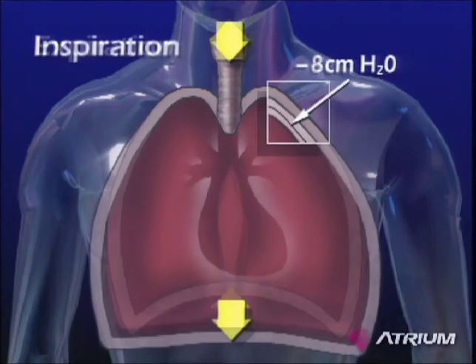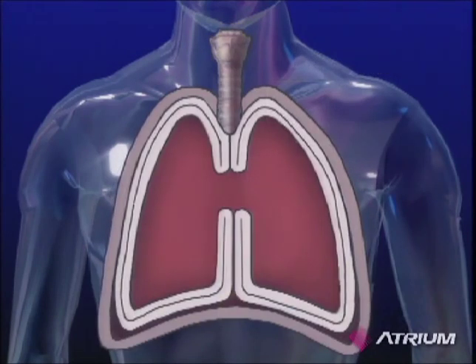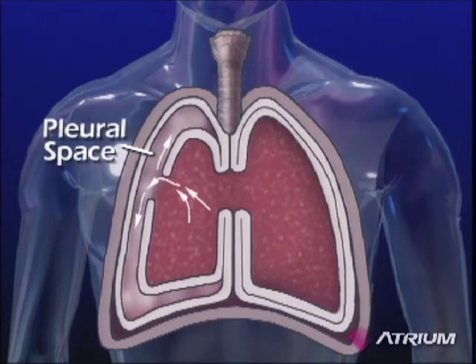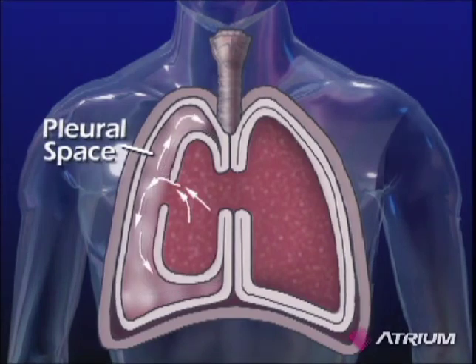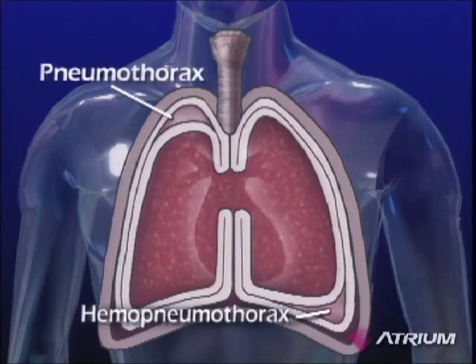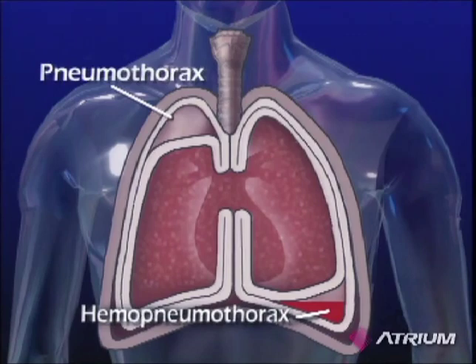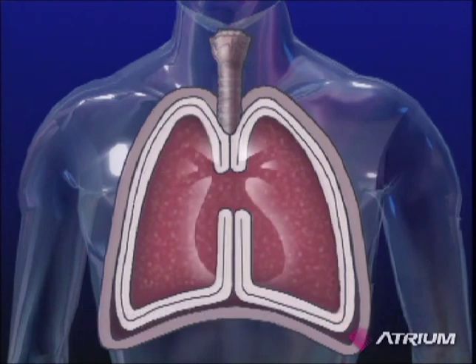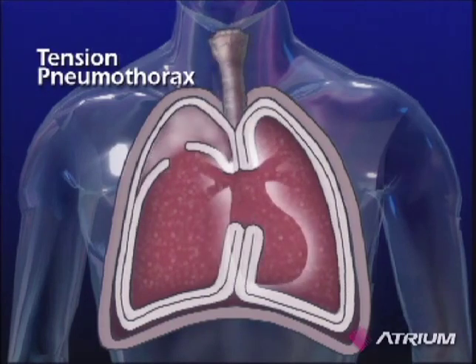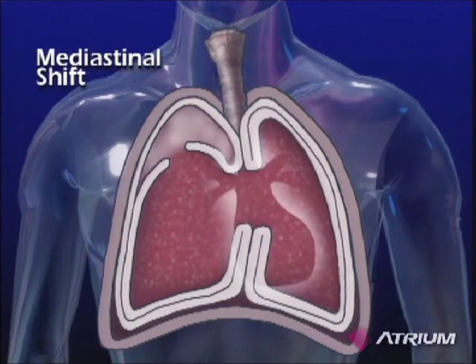When air, fluid or blood enters the space between these two membranes, the space created is known as a pleural space. This is an abnormal occurrence and results in labored breathing. When the chest wall is opened, either by surgery or chest injury, the inrush of air causes the vacuum in the patient's pleural cavity to escape. Since the normal negative pressure, or vacuum, is no longer present, the lungs may partially or fully collapse, as they depend upon this negativity to stay fully expanded. Without full lung expansion, the patient experiences pain and great difficulty in breathing. If air accumulates in the pleural space and has no means to escape, pressure within this space can rise significantly. This is known as a tension pneumothorax and can result in a potentially life-threatening situation known as a mediastinal shift.